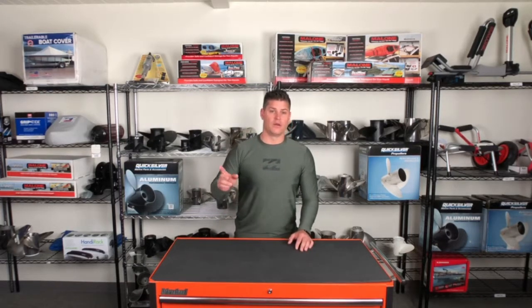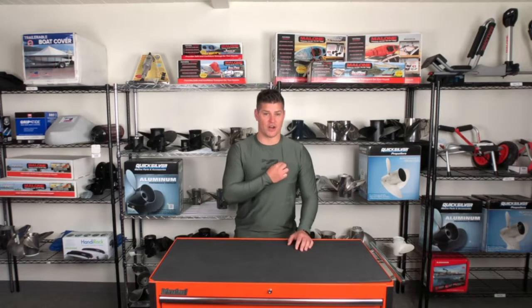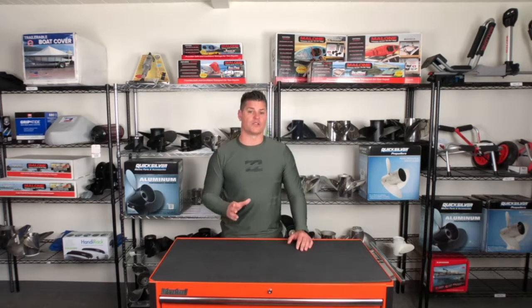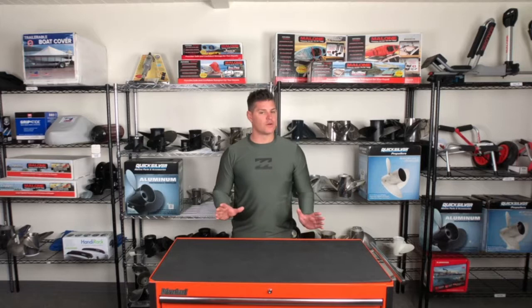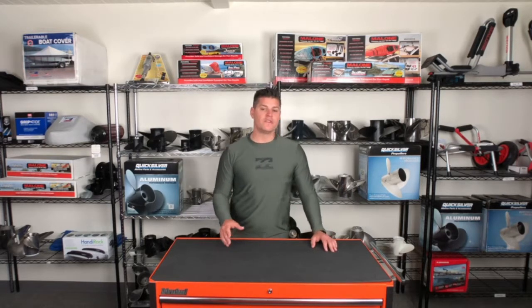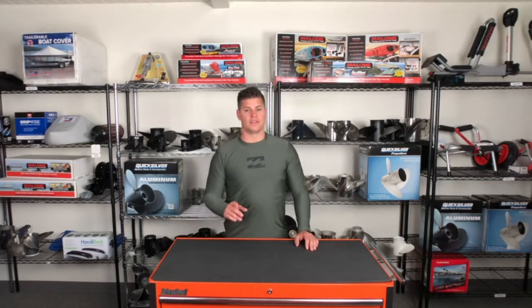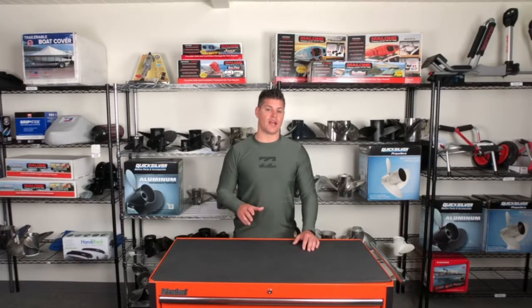Number four: Billabong rash guards. These rash guards are made with a unique vapor mesh fabric that is odor resistant and quick-drying. Originally designed to prevent rashes while surfing, they also offer total comfort for boaters in and out of the water. Plus they offer 50-plus UPF sun protection and help keep you cool. This shirt is a must-have if you have sensitive skin or if you are looking for extra sun protection.